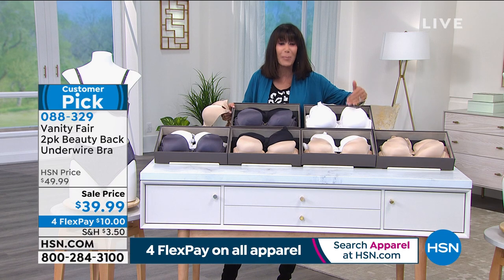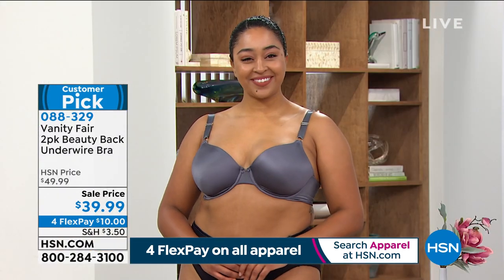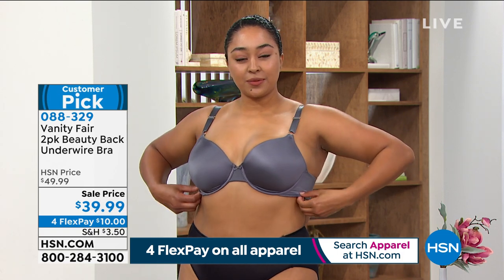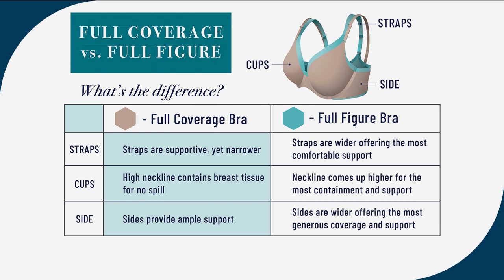All of the choices are going to be amazing and versatile in your wardrobe. There's also a graphic showing full coverage versus full figure. Your full coverage bra has more supportive but slightly narrower straps and a higher neckline that contains breast tissue for no spill at all.